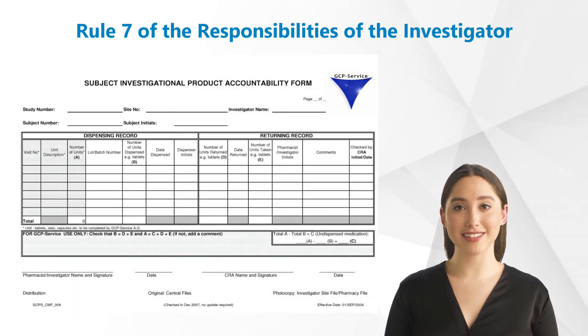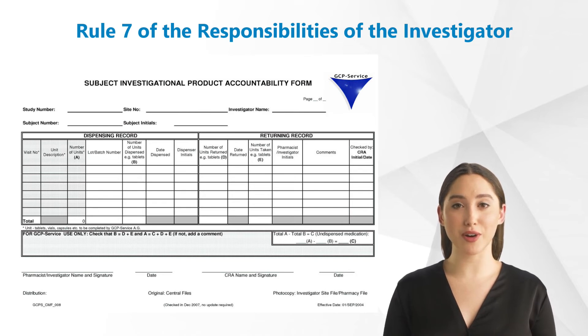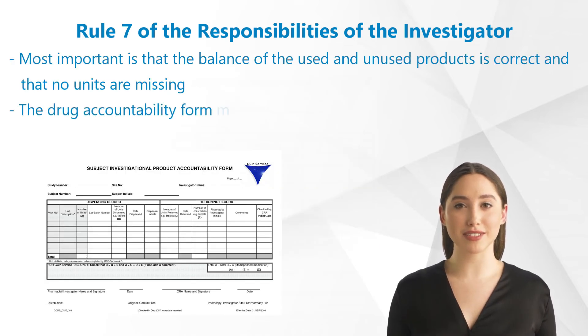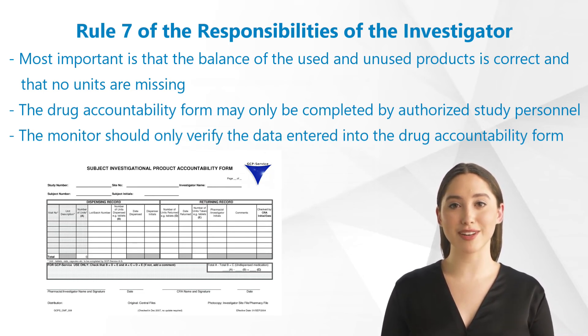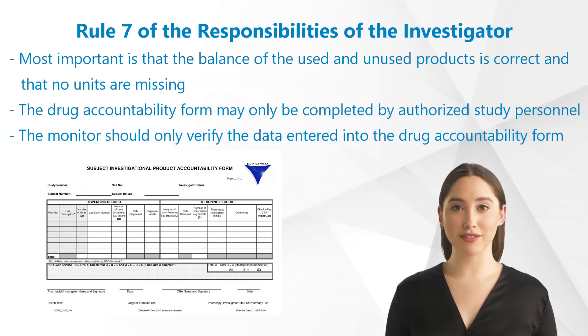Here you see an example drug accountability form. On the left-hand side, the dispensed dosages are entered. On the right-hand side, the quantity which has not been taken by the study subject or which has been returned to the sponsor. The most important thing is that the balance of the used and unused products is correct at the end and that no units are missing in the listings. The drug accountability form may only be completed by authorized study personnel. Your monitor must not take over the responsibility of this task for the investigator. The monitor should only verify the data entered into the drug accountability form.